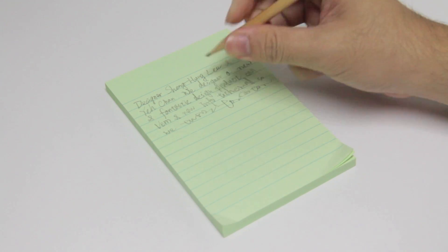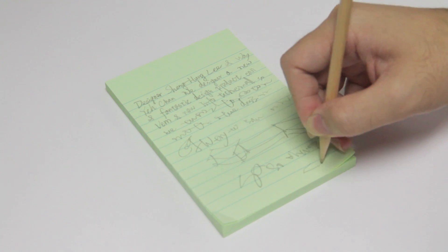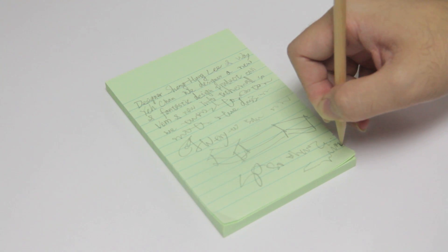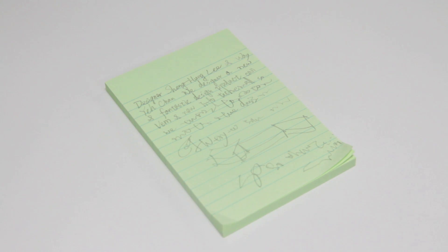When we talk about memo, we often think of 3M stickers, Post-it, limited space to take notes, situations in a mess, and so forth. But now, you have different choices.